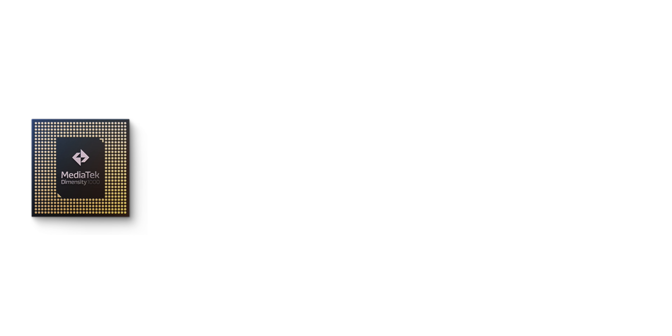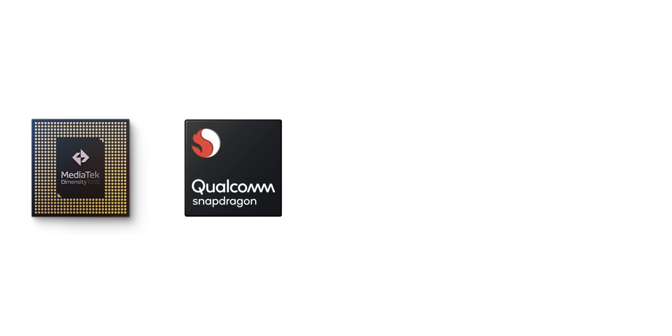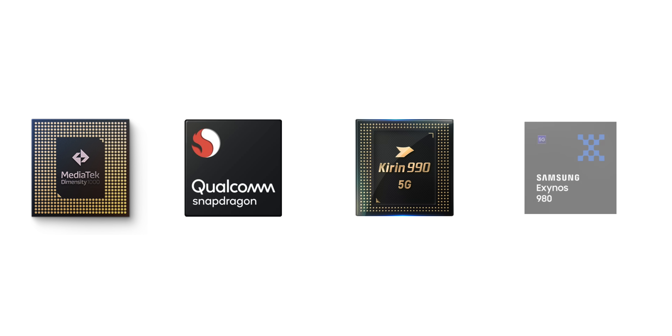The specs here are definitely flagship-grade and that's exactly what MediaTek is aiming this chipset at — flagship smartphones with 5G support, which is going to be pretty much every smartphone in 2020. That means this chipset is going head-to-head against the likes of the upcoming Snapdragon 865, the recently announced Kirin 990 5G, and the Exynos 980.